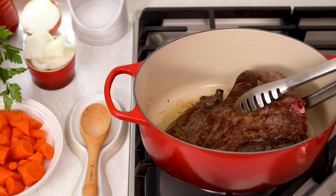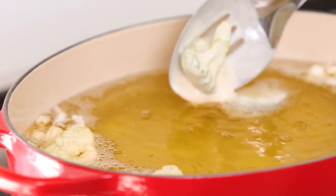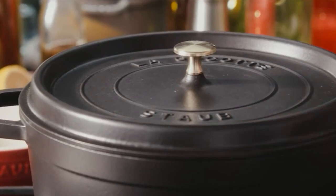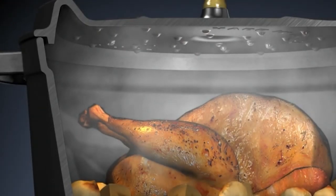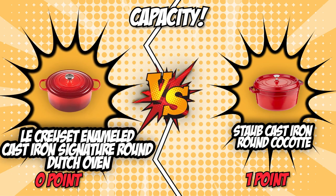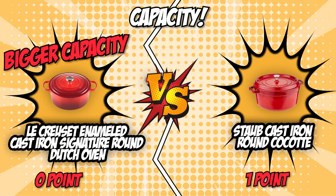The Le Creuset Enameled Cast Iron Signature Round Dutch Oven has a capacity of 7.25 quarts, which is quite adequate for a large family. The Staub Cast Iron Round Cocotte, on the other hand, has a capacity of 5.49 quarts, which is significantly less than the competition. The Staub's more circular form factor does allow for easier multi-pot usage in the oven. Although it comes down to the size of your party, we proclaim the Le Creuset as the winner of this category — it scores 1 point and ties the battle at 1-1.